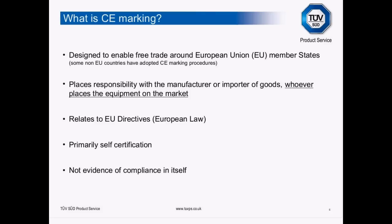CE marking is designed to enable free trade around the EU member states, and some non-EU countries such as Turkey have adopted CE marking procedures. It places responsibility with the manufacturer or the importer — whoever places the equipment on the market first. If you source a product from the USA and bring it into the EU for sale, you take responsibility for that product, not the manufacturer in the US or China. Go into it with your eyes open and know your legal obligations.